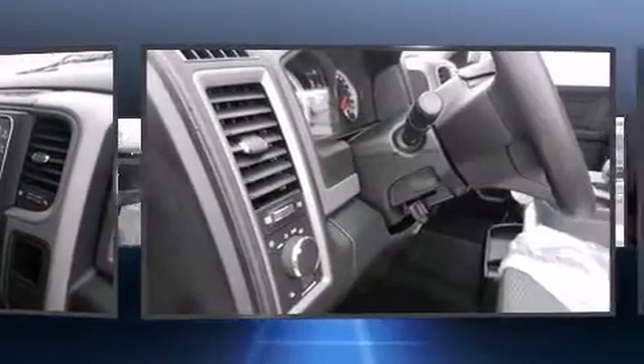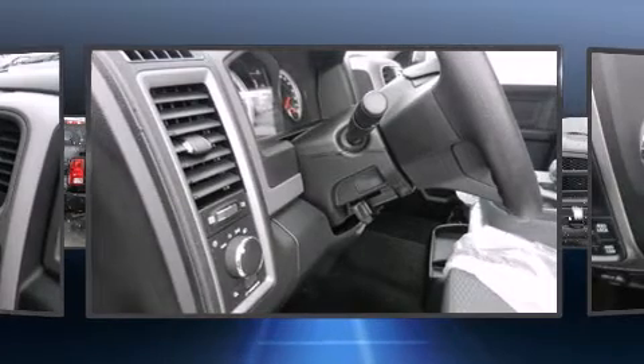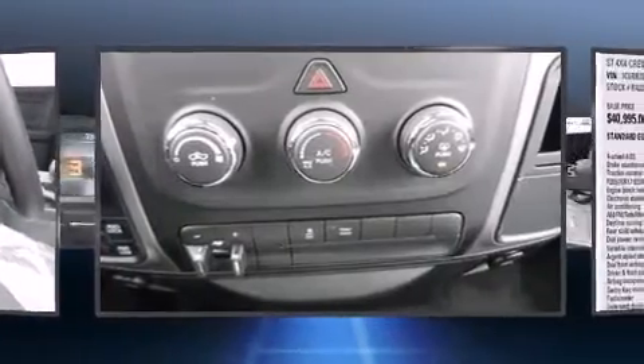Top features include remote keyless entry, variably intermittent wipers, a front bench seat, a trailer hitch, a bed liner, and much more.